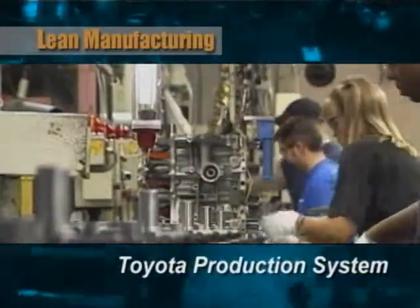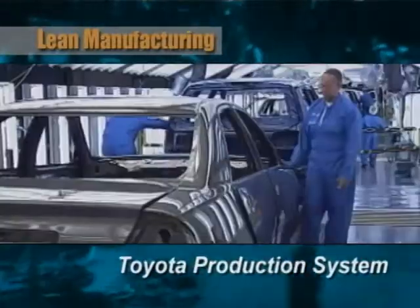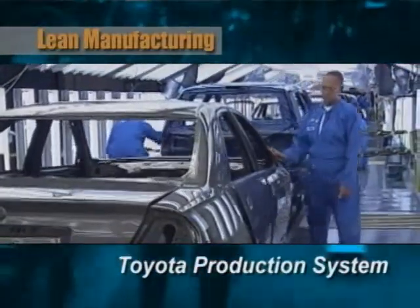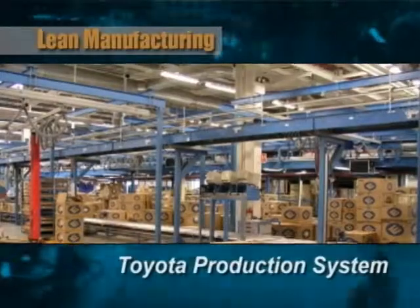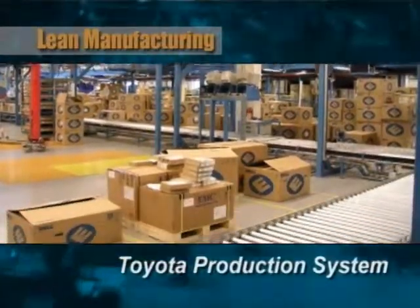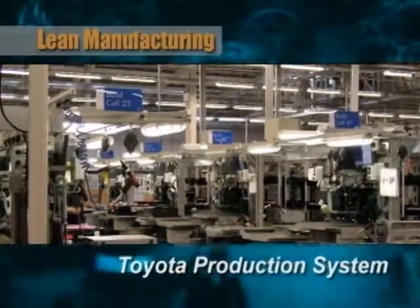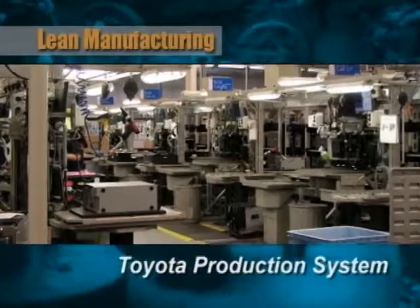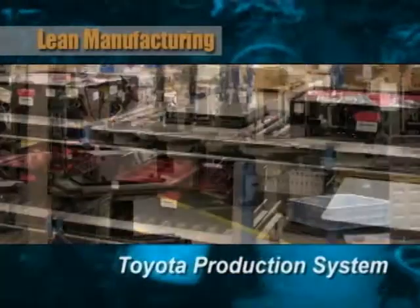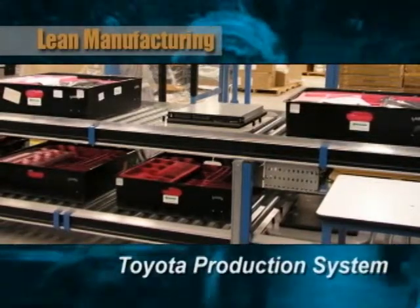Today, Toyota sells about 7 million Toyota and Lexus vehicles a year, and is one of the world's most respected and profitable manufacturers. In recent years, Dell Computer, considered by many to be America's most efficient manufacturer, has rocketed past all their competitors in the computer business using the tools of the Toyota Production System and lean manufacturing. Those are also the tools we will be using in your Lean Sigma transformation.